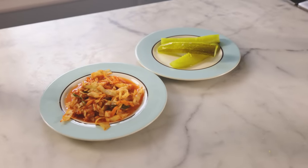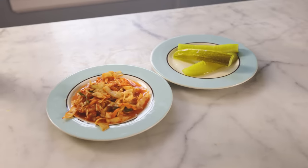Lacto-fermentation was one of the only ways people had to preserve vegetables until refrigeration. And when it comes to us modern people, there are scientists who believe we would be healthier — our guts would be healthier — if we ate more of these lacto-fermented foods again.